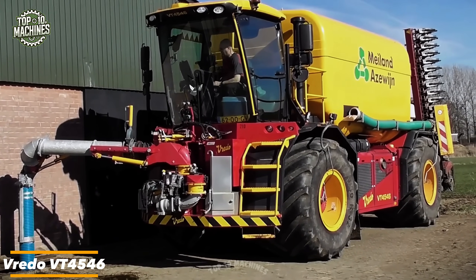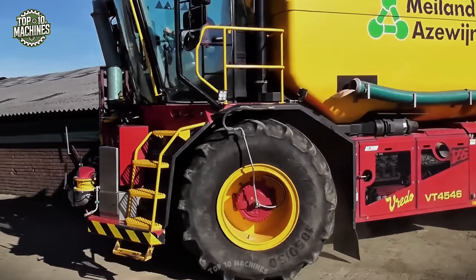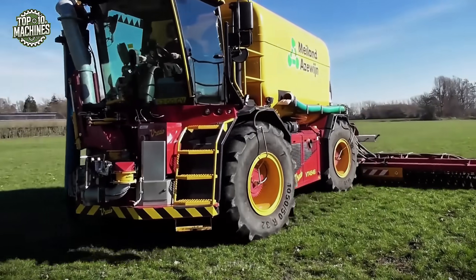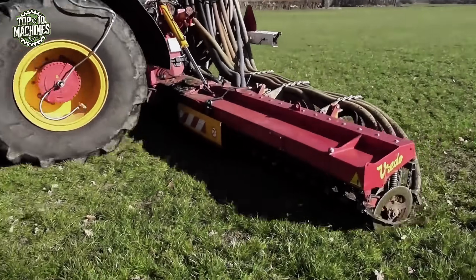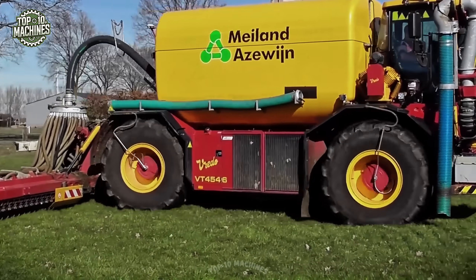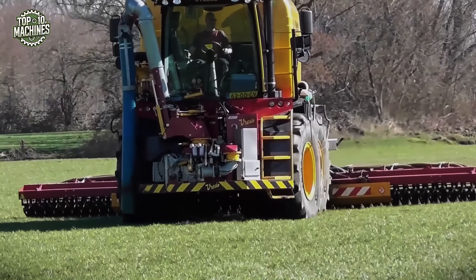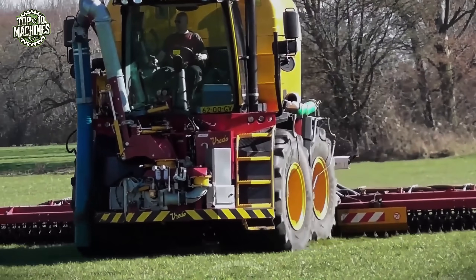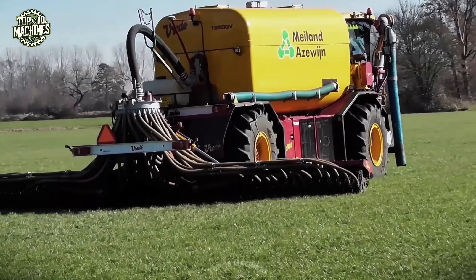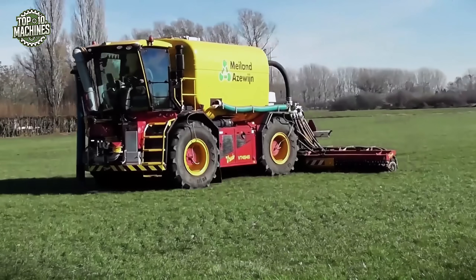The Vritto VT4546 is a powerful self-propelled slurry tanker built for precision and efficiency in liquid manure application. Powered by a 450 to 550 horsepower engine, it features a large capacity tank of approximately 19 to 21 cubic meters (5,000 to 5,500 gallons) and an advanced injector mounted at the rear for accurate, uniform distribution. Its robust chassis, wide tires, and excellent weight distribution ensure minimal soil compaction and high maneuverability. The VT4546 is a premium choice for large-scale operations, with an estimated price range of $400,000 to $550,000 USD depending on configuration and options.